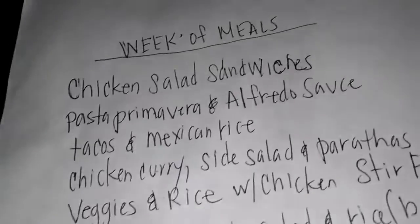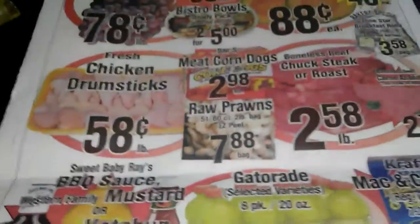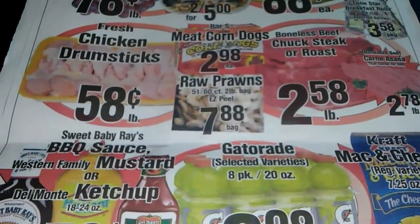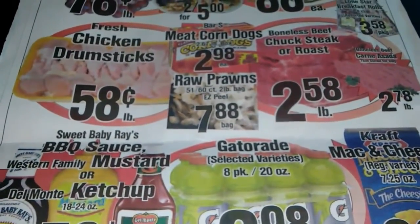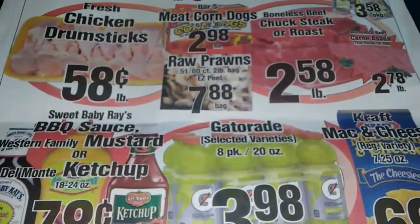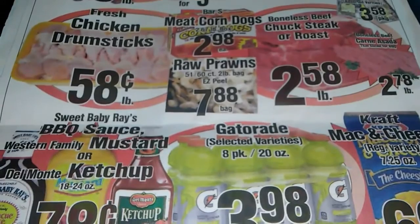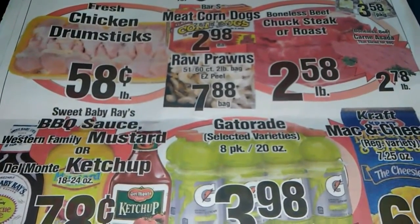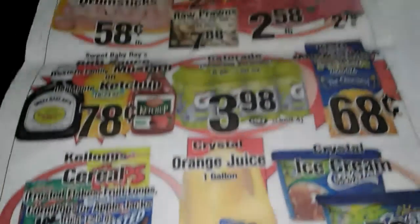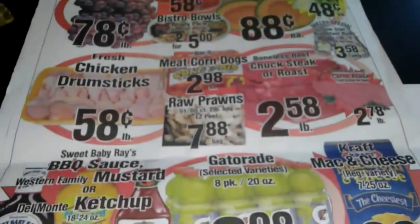That is my weekly grocery haul. As I said at the beginning, now that my family is down from seven to four people, I'm dropping my weekly grocery budget from $75 to $60 a week to see how I do. I'll give it a month, and if I need to go lower or higher I'll adjust. Thanks so much for watching, hope you had a great 4th of July, and I'll see you in the next video!